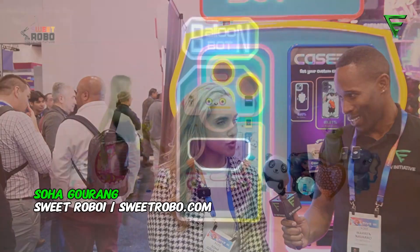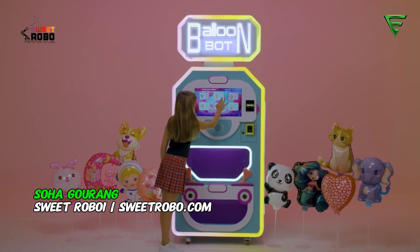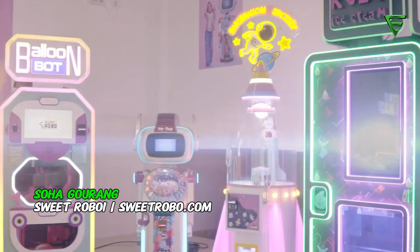This is Warren Navarro EV Initiative. We're at CES 2025 and I'm with Soha Gurang, visiting Sweet Robo. We are based in New York. Our company makes automated vending machines — no staff, pure robotics — cutting labor costs and saving money while making so much money.